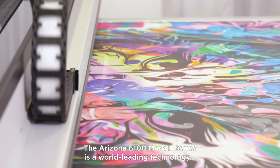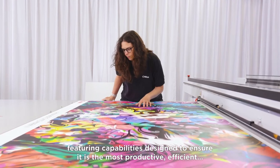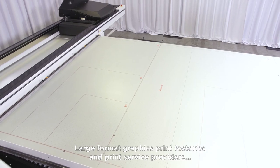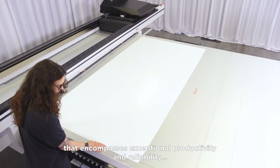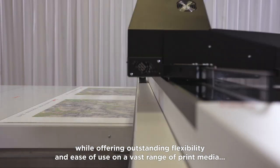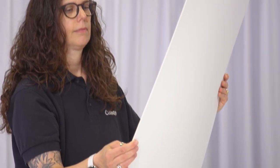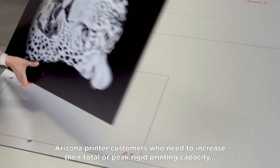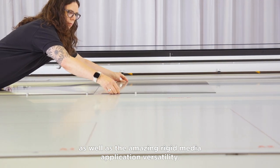The Arizona 6100 Mark II series is a world-leading technology featuring capabilities designed to ensure it is the most productive, efficient and reliable Arizona printer ever. Large format graphics print factories and print service providers will benefit from a true flatbed printer that encompasses exceptional productivity and reliability, while offering outstanding flexibility and ease of use on a vast range of print media without having to compromise on quality. Arizona printer customers who need to increase their total or peak rigid printing capacity will love the incredible print quality and productivity as well as the amazing rigid media application versatility.